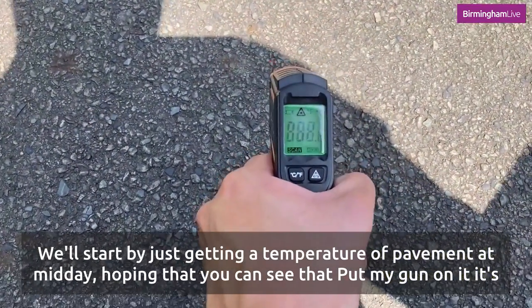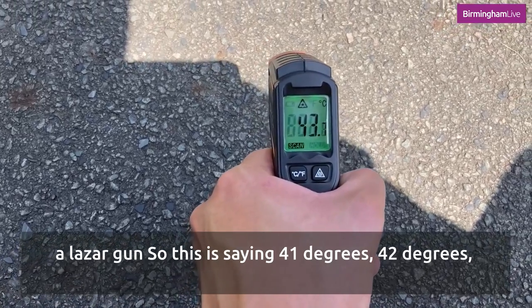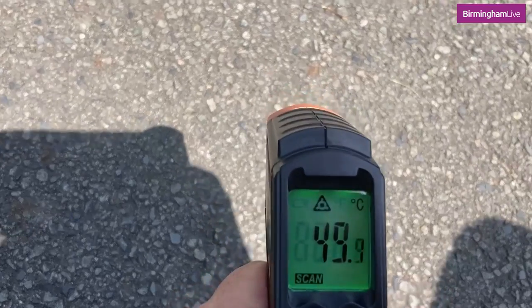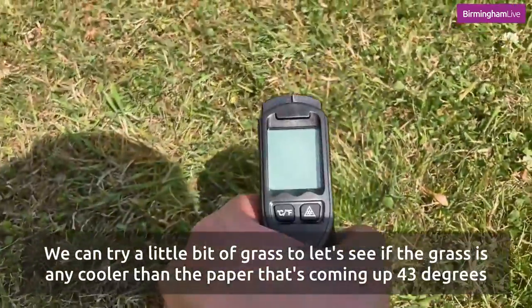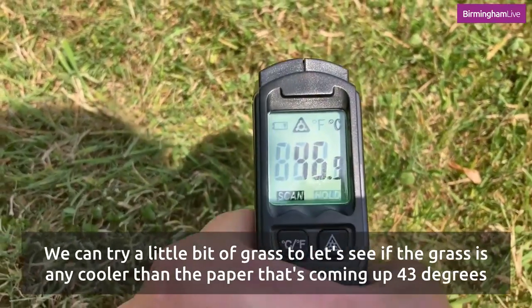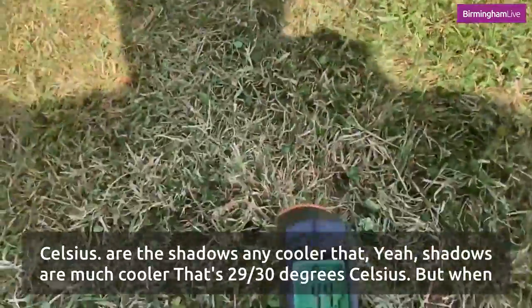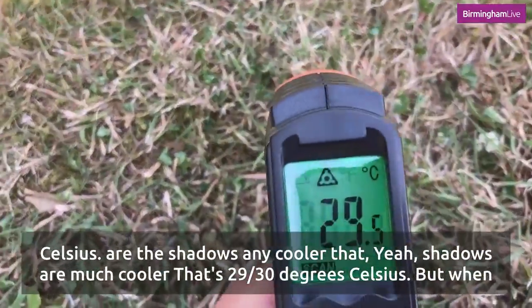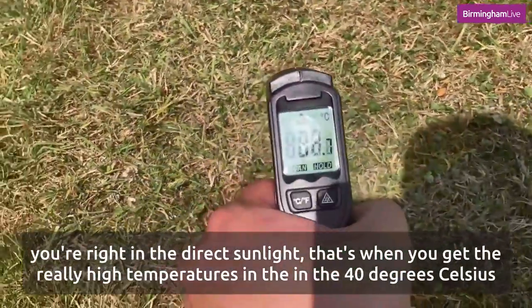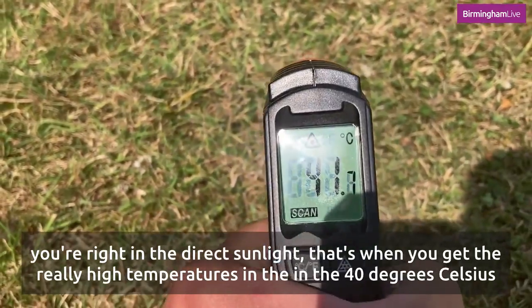With the laser gun, this is saying 41, 42 degrees. We can try a little bit of grass too — let's see if the grass is any cooler than the pavement. That's coming at 43 degrees celsius. I don't know if the shadows are any cooler — yeah, shadows are much cooler, that's 29 to 30 degrees celsius. But when you're right in the direct sunlight that's when you get the really high temperatures in the 40 degrees celsius mark.